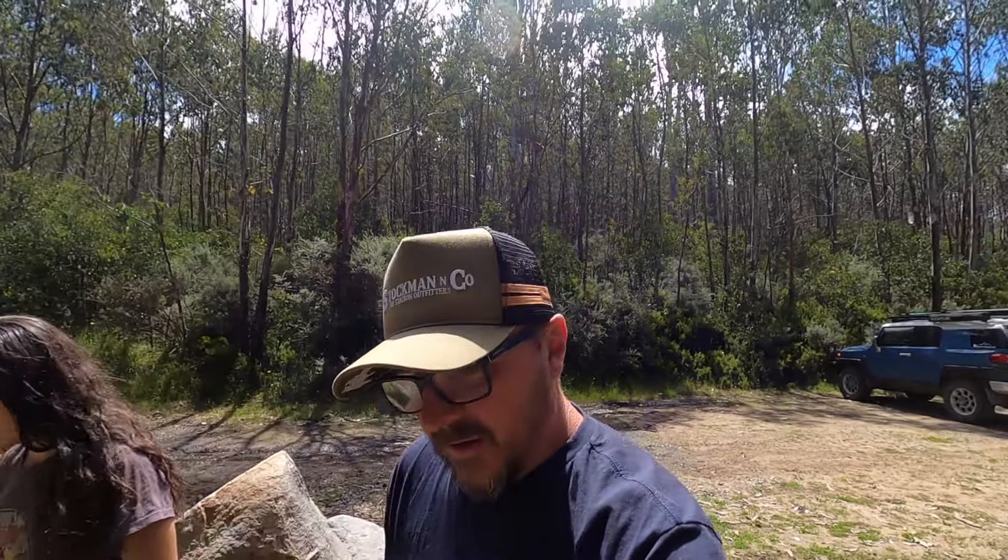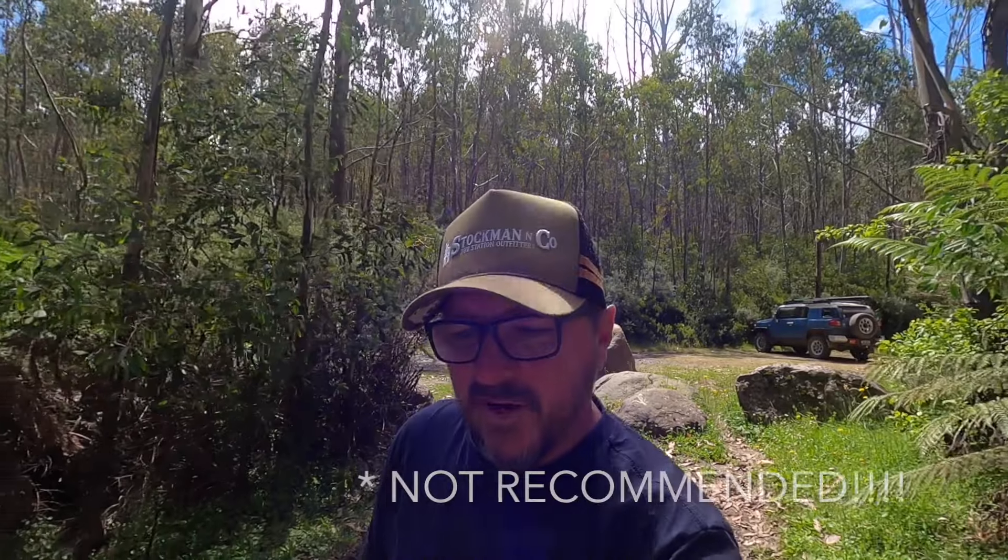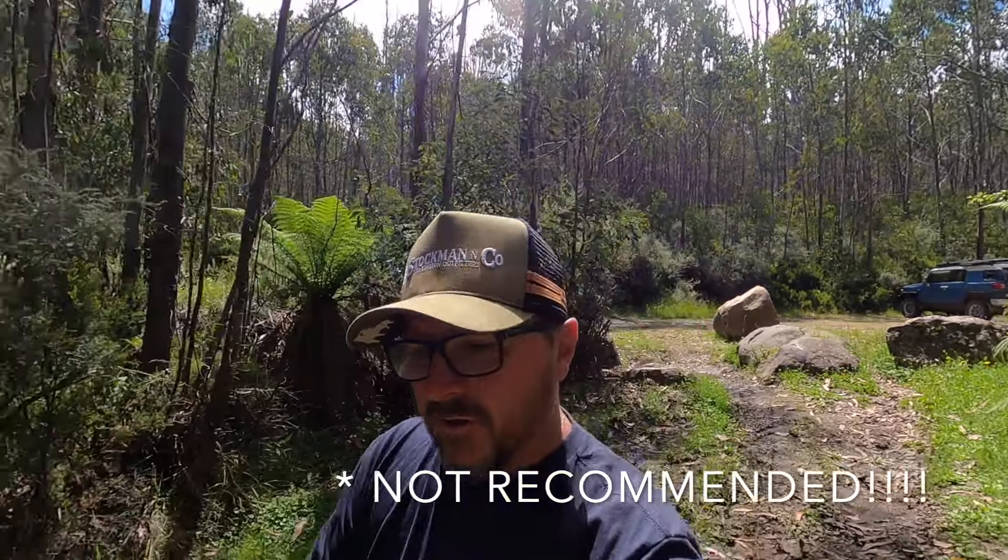Here we are - we've made it to Kebles Hut! Pretty straightforward drive. The track's had a fair bit of work done to it, so it's not too bad. At the moment you'd probably even get up here in a Subaru Outback or SUV with a little bit of ground clearance, but if it's wet it's a different story. You can tell around the hut it's quite wet, so you've got to park at the car park and walk in. I'll swing the camera around and give you a good look at the hut.